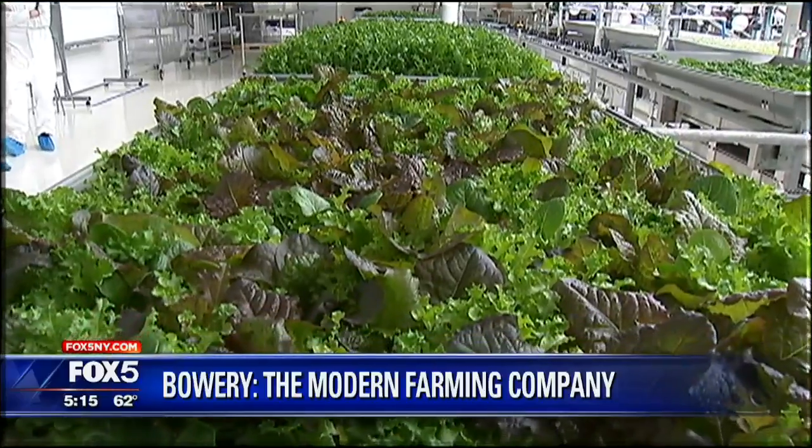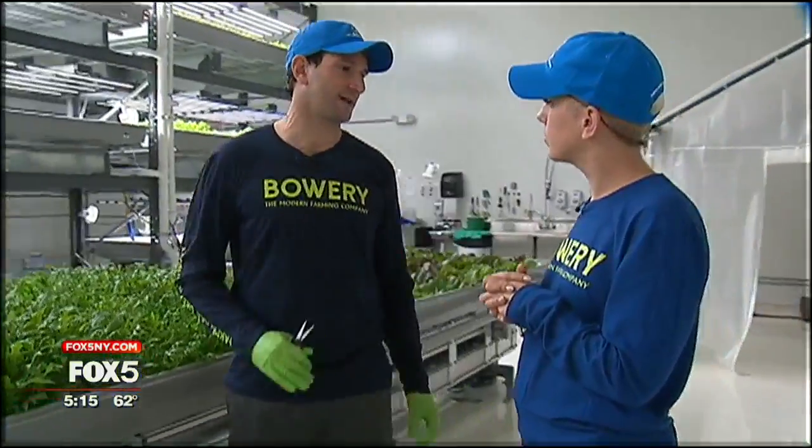Completely chemical-free — no pesticides, no herbicides, no fungicides, no insecticides. It is the purest produce that you could possibly get.